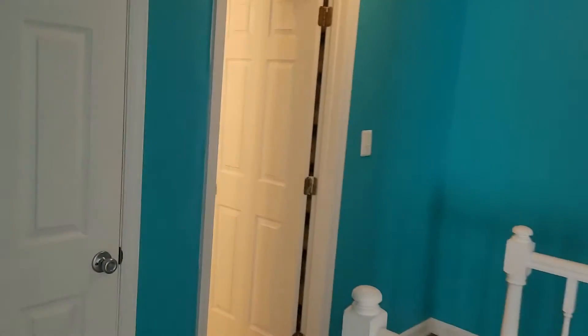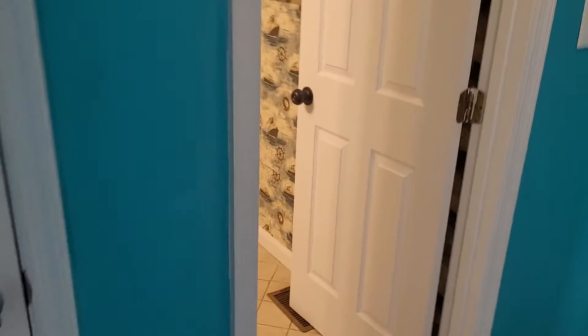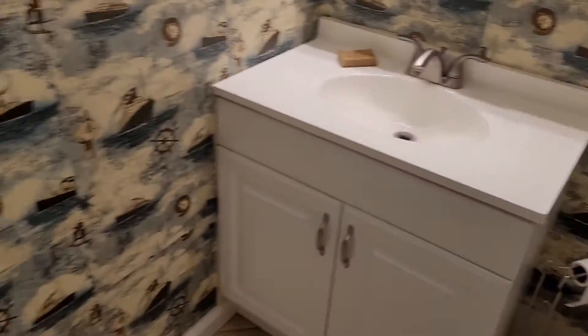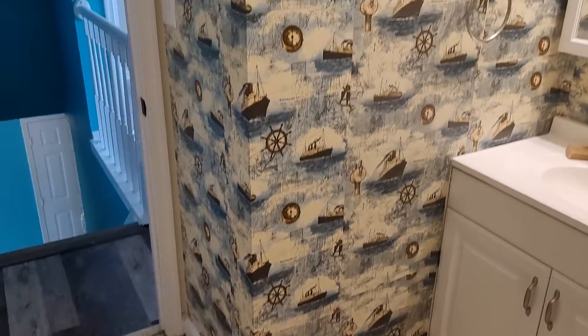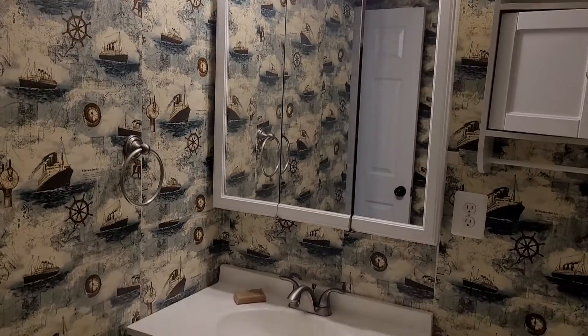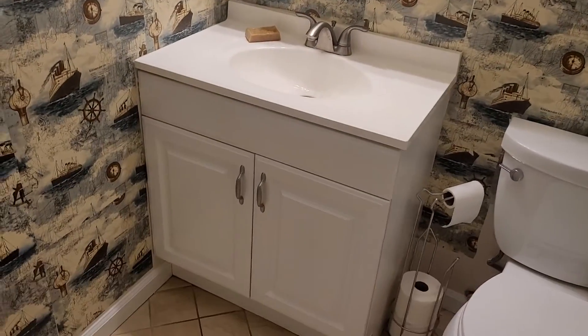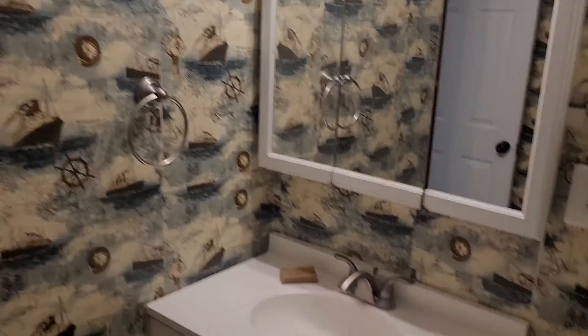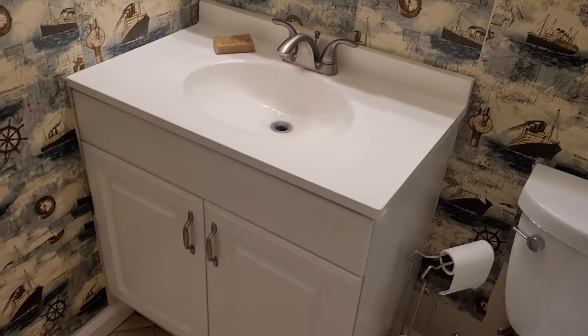Next, we're going to come on over to the hallway bathroom right here. The hallway bathroom walls look good — we have wallpaper on the walls here. Lights, medicine cabinet, and vanity are all looking okay, but they are definitely showing some wear and tear from age and use. A lot of the doors in the cabinets are loose. The towel rod is loose. We're missing the stopper on the sink, and again just general heavy wear and tear throughout on the sink here.